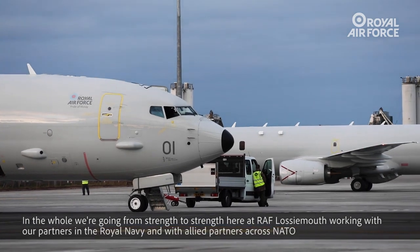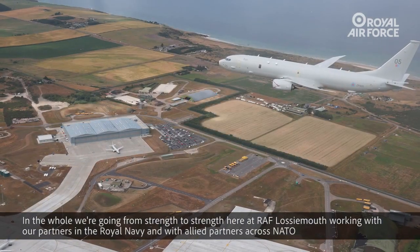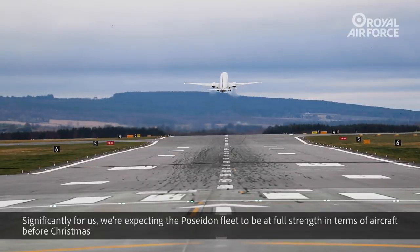On the whole, we're going from strength to strength here at RAF Lossiemouth, working with our partners in the Royal Navy and with allied partners across NATO. Significantly, we're expecting the Poseidon fleet to be at full strength in terms of aircraft before Christmas.